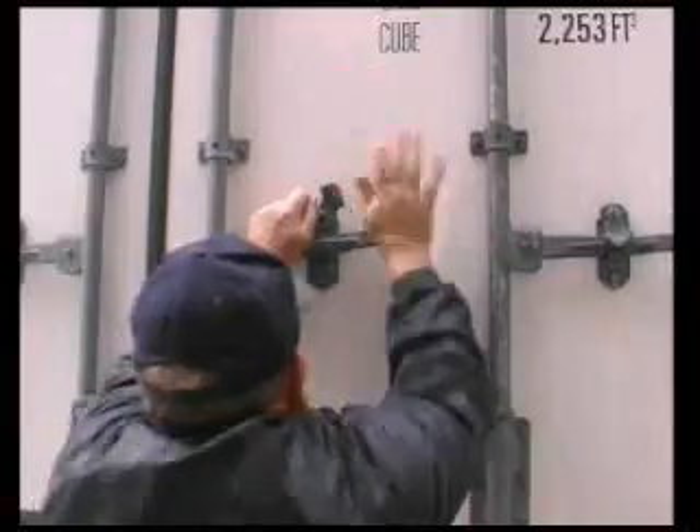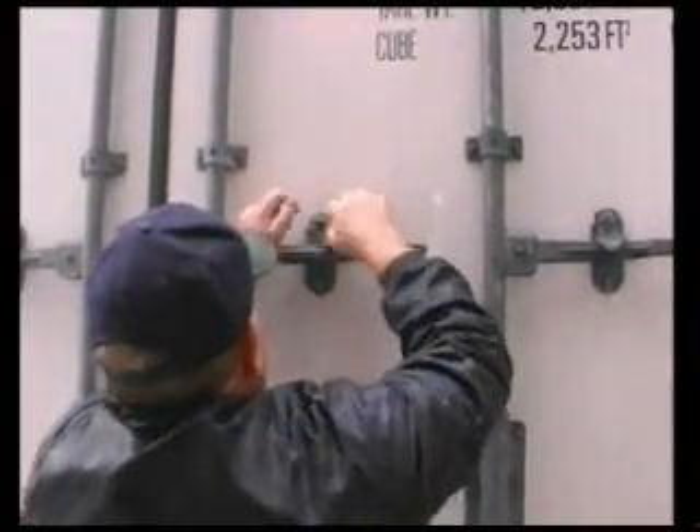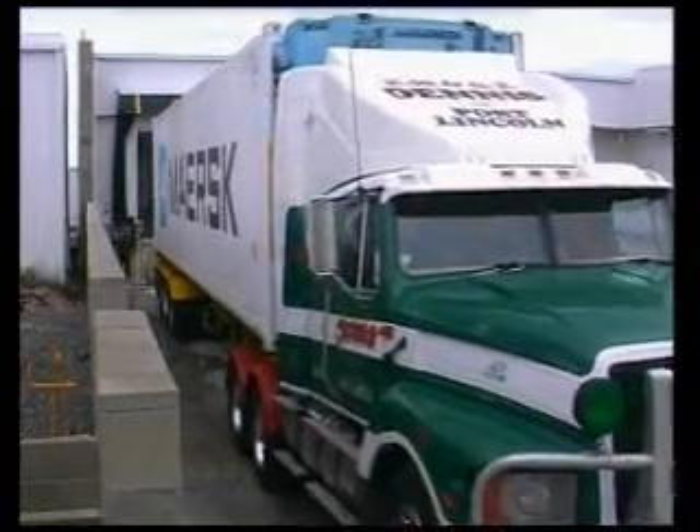The shipping company also inserts probes into fish in the container so that their temperatures can be logged during the voyage.